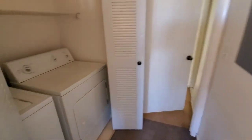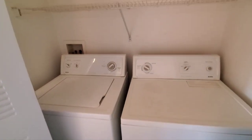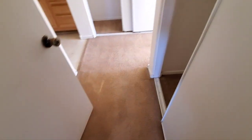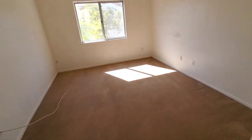Washer and dryer — Kenmore, feels pretty old, nothing special really. Master bedroom — hallway carpet transitions to bedroom carpet. Lots of stains throughout here, so just replace the carpet and it'll look a whole heck of a lot better.